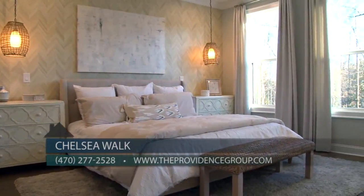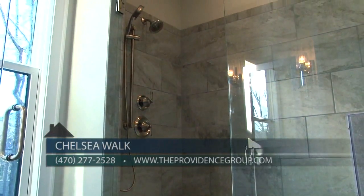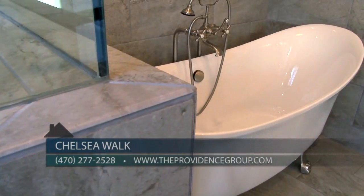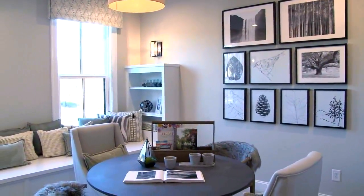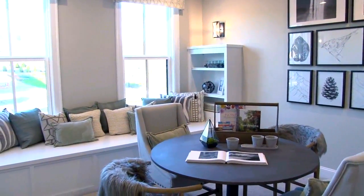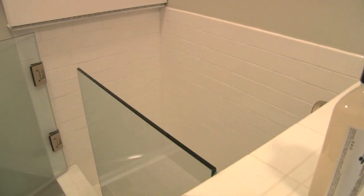The upper level offers a private and spacious owner's retreat with large owner's bath and separate frameless shower, freestanding tub, dual vanities, and huge walk-in closet. Both secondary bedrooms are also spacious with walk-in closets. Our model home also features a unique dog shower option in the laundry room for our dog lovers searching for some additional space for their four-legged friends.